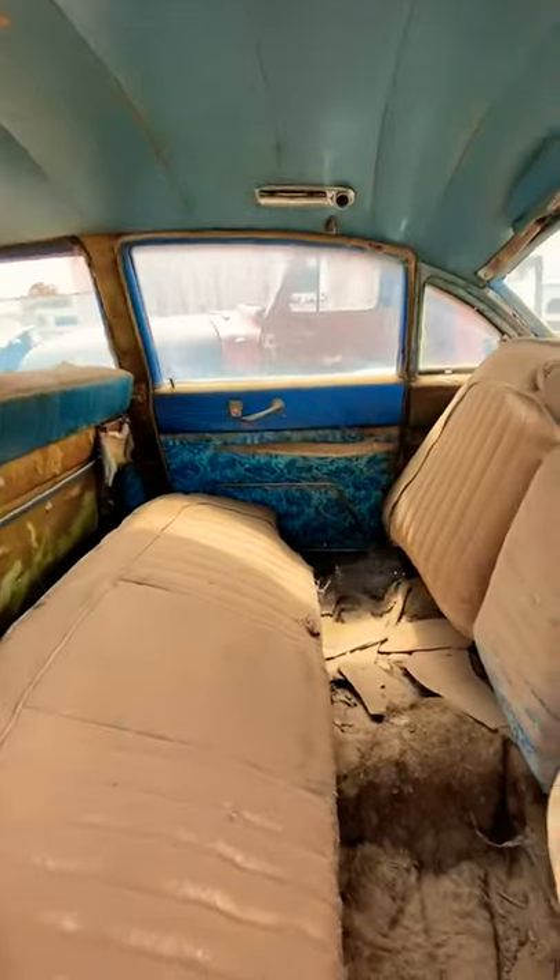All original interior — probably same dirt, been sitting there since the 50s. Pretty sweet little hot rod though.